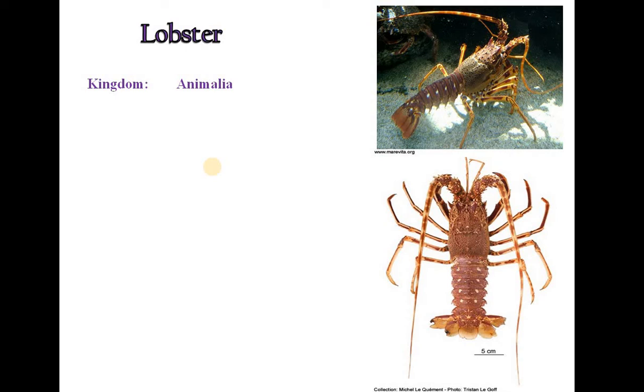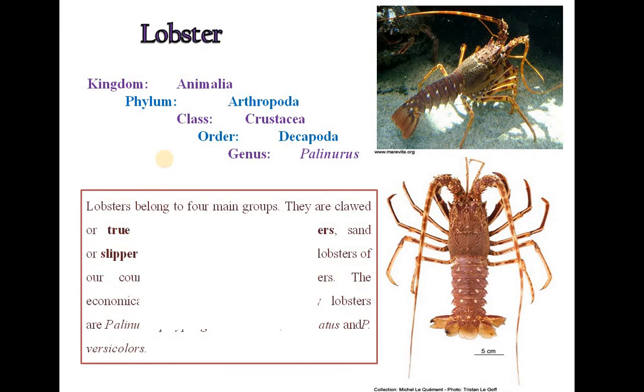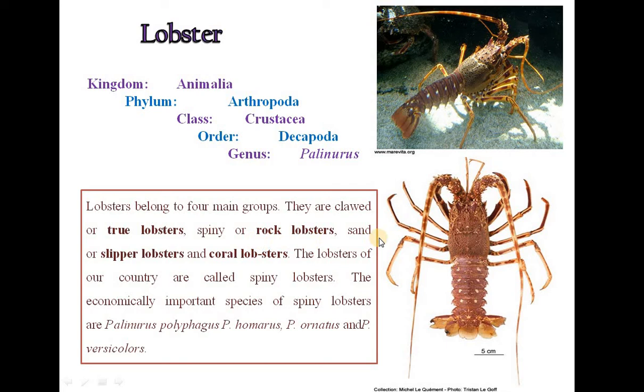The third organism is Lobster. Lobster belongs to Kingdom Animalia, Phylum Arthropoda, Class Crustacea, Order Decapoda, Genus Palaenurus. Lobsters belong to four main groups: clawed or true lobsters, spiny or rock lobsters, sand or slipper lobsters, and coral lobsters. The lobsters of India are called spiny lobsters. The economically important species include Palaenurus polyphagus, Homarus ornatus and Versicolor species.